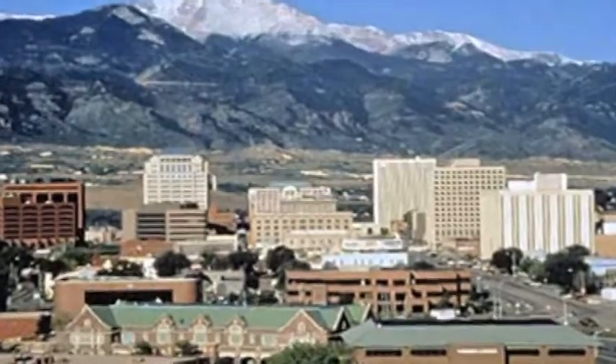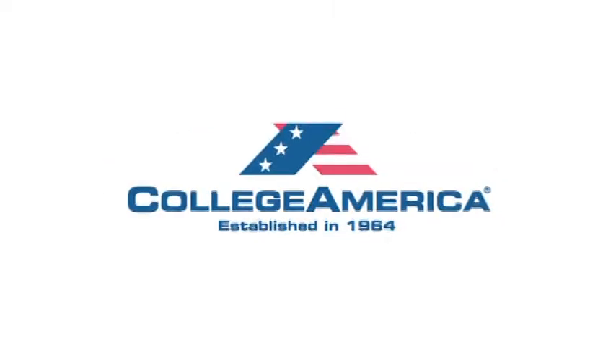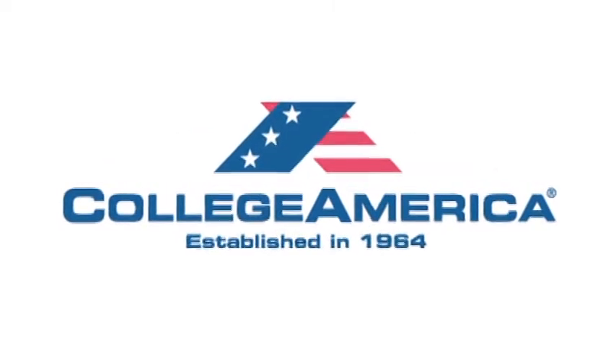If you're a medical student and you're looking for a diagnostic radiology residency in Colorado Springs, there are several technology programs. There is one at Concordia, there's one at the College of America, and also Colorado Tech University.